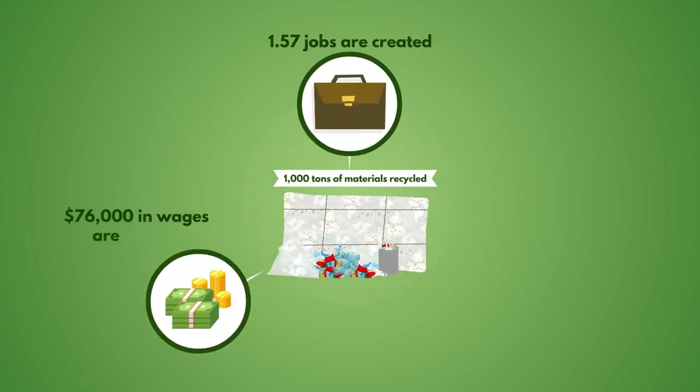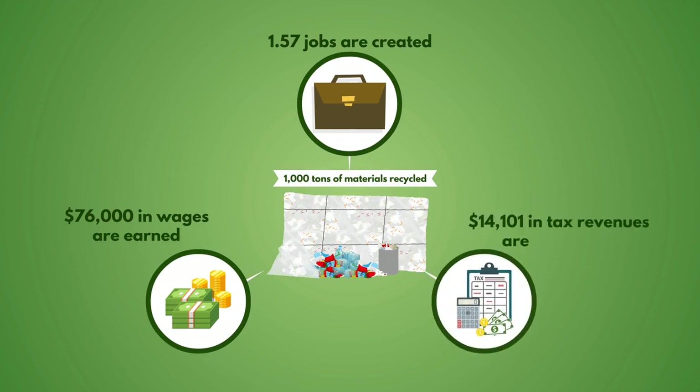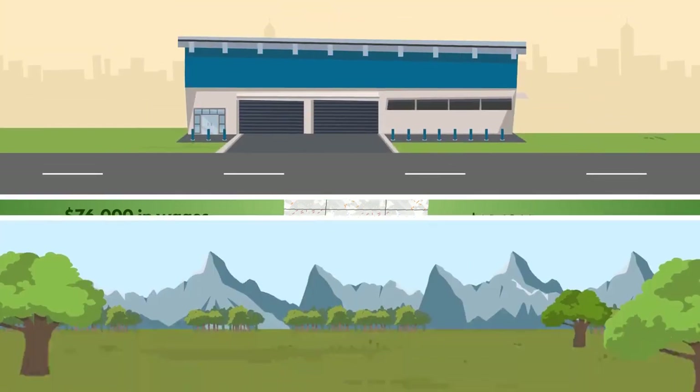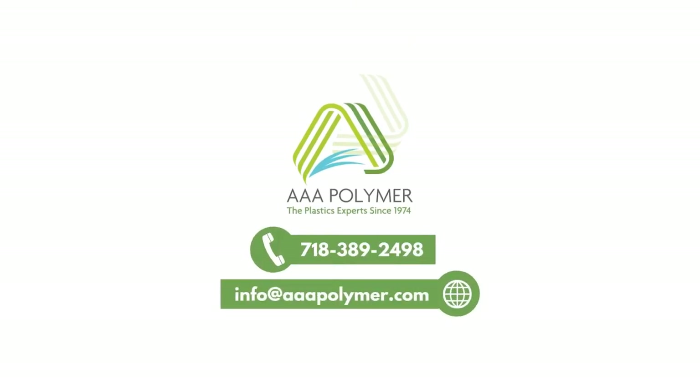Did you know that for every 1,000 tons of materials recycled, 1.57 jobs are created, $76,000 in wages are earned, and $14,101 in tax revenues are generated? Closed-loop recycling: it's what's good for business and better for the environment. Contact AAA Polymer to start your facility's closed-loop recycling program.